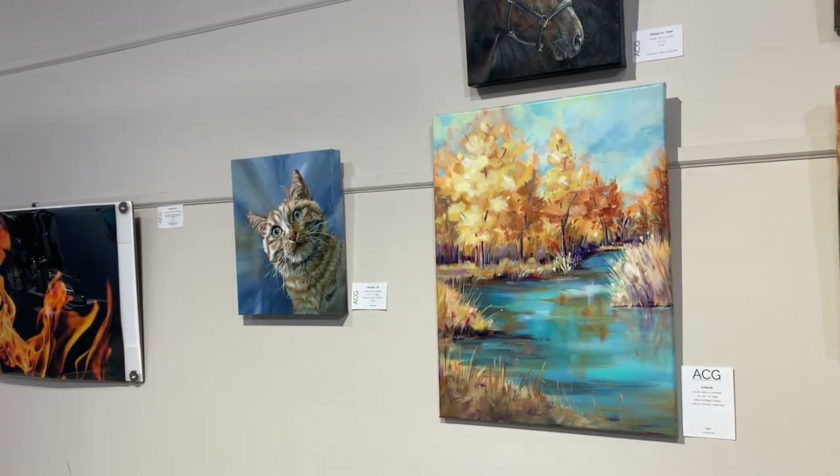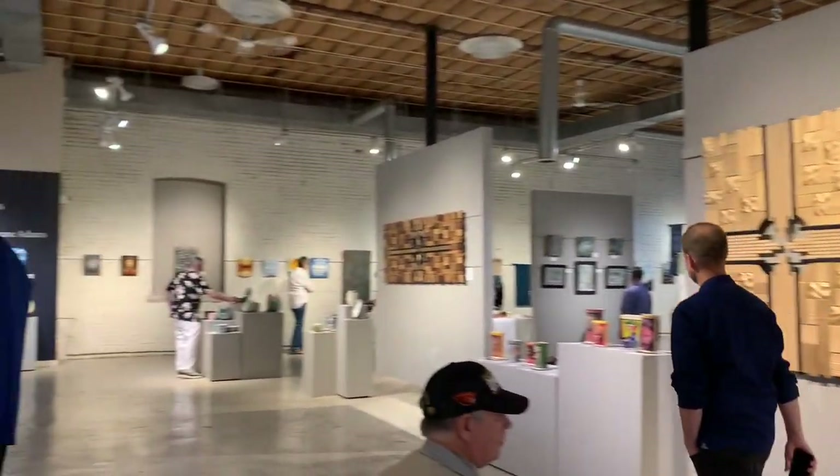I'm going to give you a couple quick little looks of the show and the gallery, and then we'll say goodbye here.